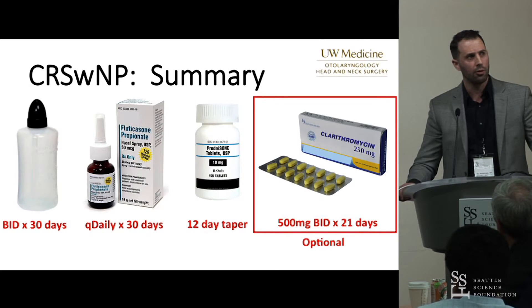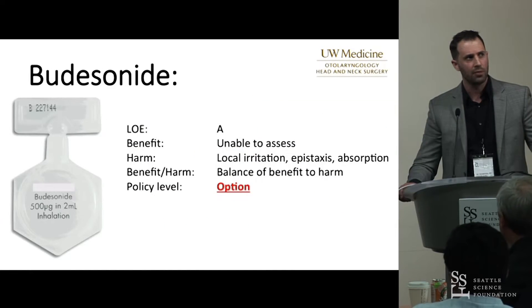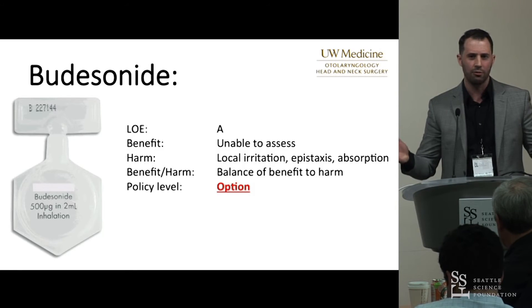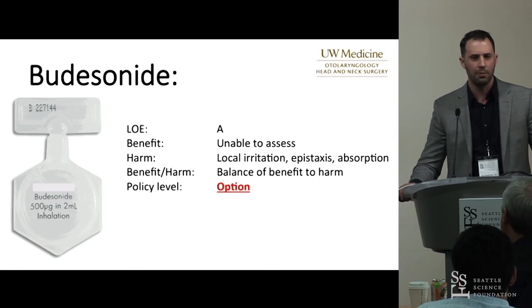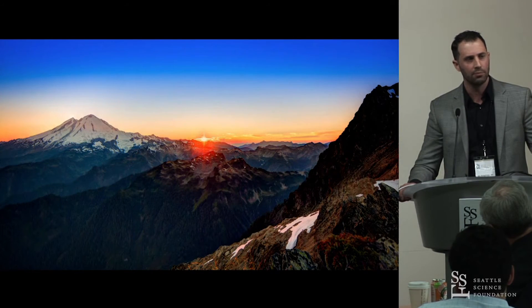My algorithm for patients with polyps: saline irrigations and nasal steroid sprays as discussed, plus prednisone 30, 20, 10 mg for four days each. I consider macrolide-based therapy — if I use it, I do 21 days at 500 milligrams. Regarding budesonide irrigations, it's a great tool and considered an option even in non-surgical patients. The main issue is cost — it can be challenging for patients to get through insurance, with substantial costs associated.